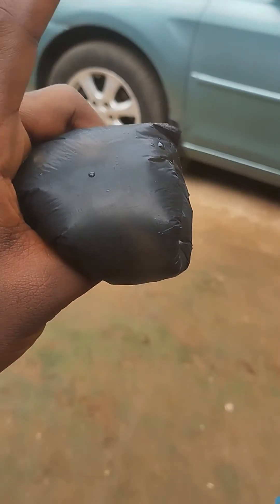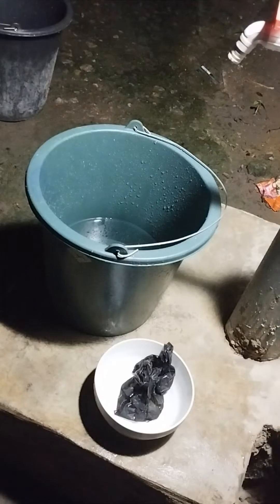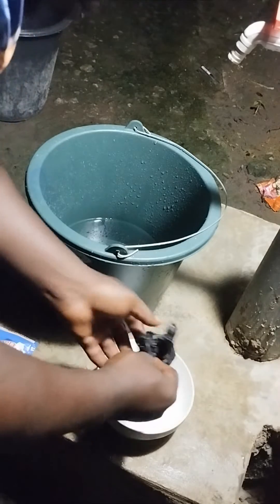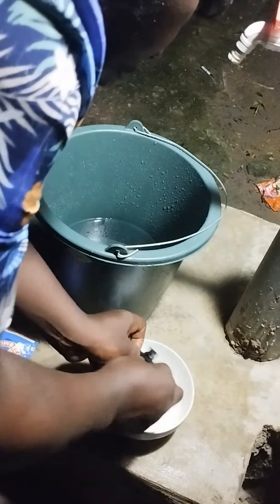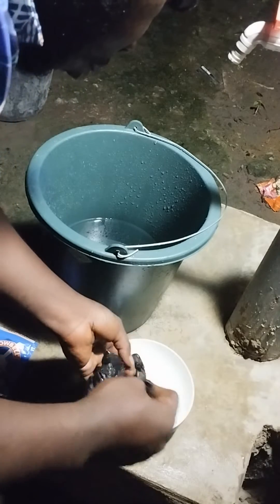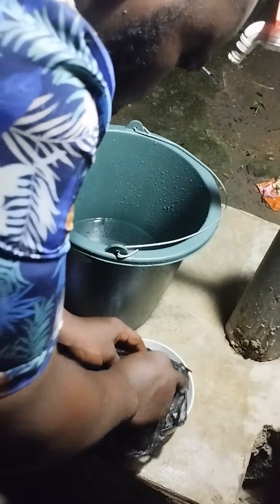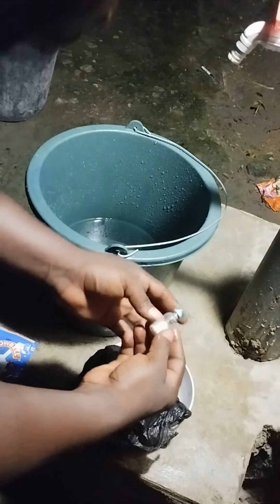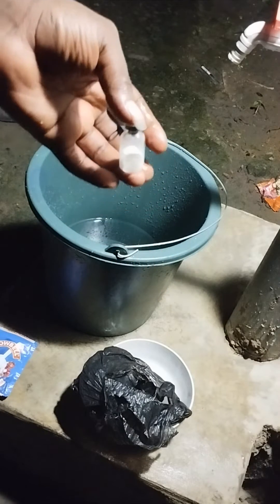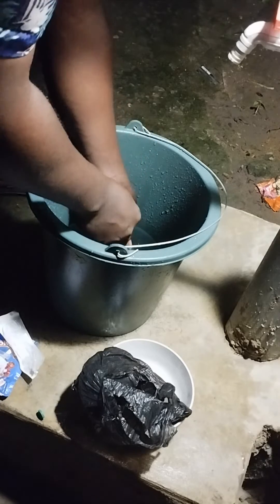My birds will be 12 days old from today. We're supposed to administer this Newcastle vaccine on the 14th day or thereabouts, but we're doing it on the 13th day because it's a Sunday and the vet store won't be open.